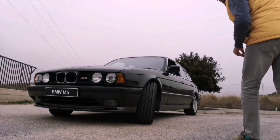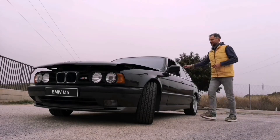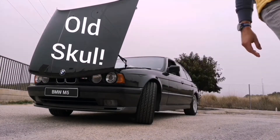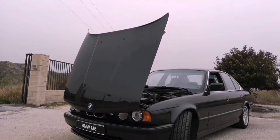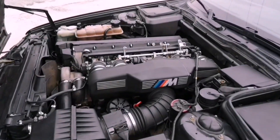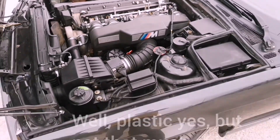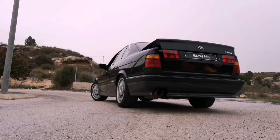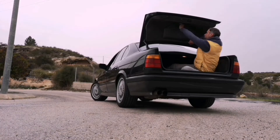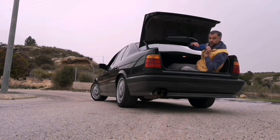Now let's go check the engine. You will notice the hood opens backwards. Inside we have pure engineering — no unnecessary things, no plastic, pure BMW power. Let's move on to see the trunk. It's quite spacious. And here we have the original BMW toolset with a very rare BMW cloth with the logo.